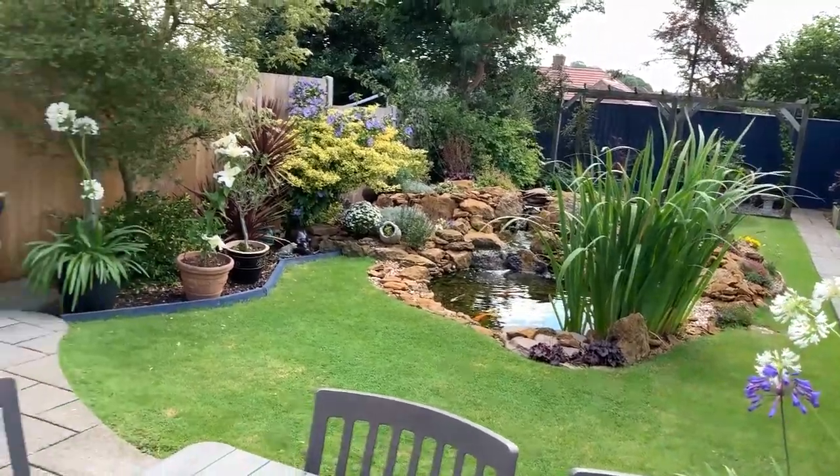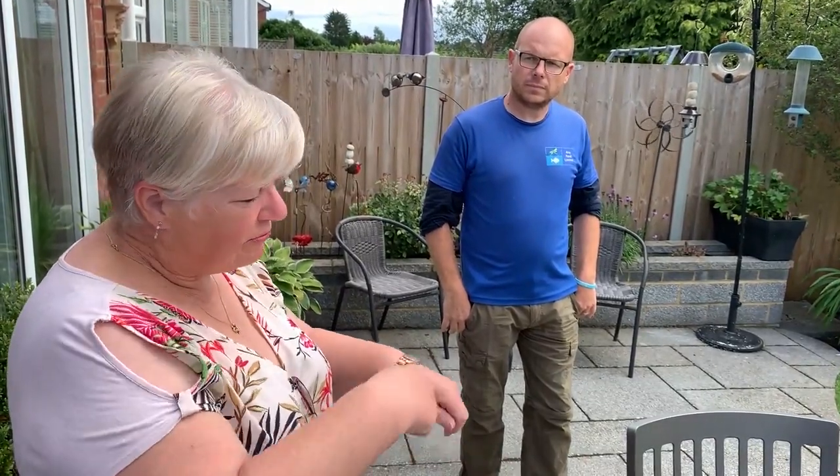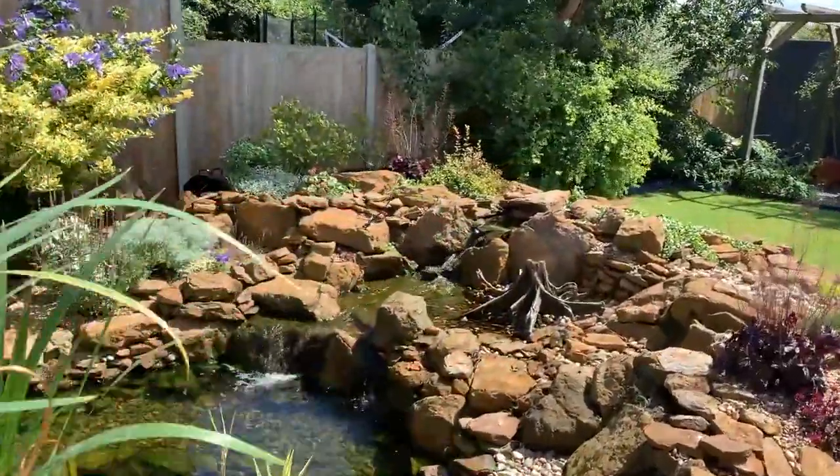Once a week you were cleaning? At least once a week, yes. What's the difference between the aquascape ecosystem pond and the homeowner-built pond that your husband did in terms of maintenance? Well, as I say, with the old pond, it was having to clean out all the filter box, brush them all down, rinse them all out. Very, very difficult all the time. It took up an awful lot of time. And since I've had this pond, I hardly do anything.